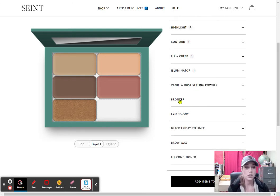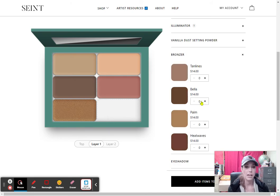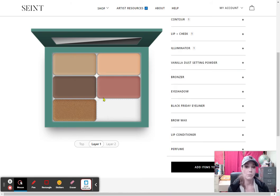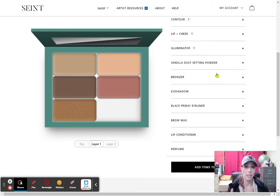I am going to show you where it says bronzer, where you could do the exact same thing. Bella is my favorite. But I actually would not add that bronzer to my palette builder, because you are going to want the bronzer bundle. With the bronzer bundle, you save $10 — instead of paying $14 for the Bella bronzer, you pay $4. And then you also get a brush, my favorite brush to blend with, the B Squared brush. So I would actually go and add it as the bundle.